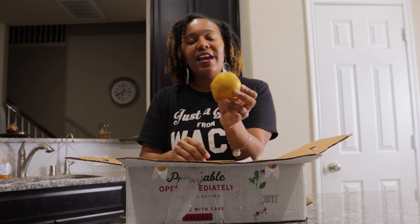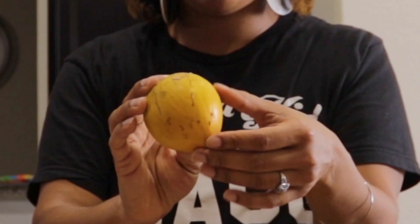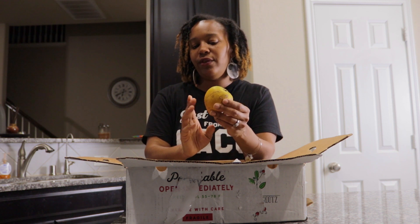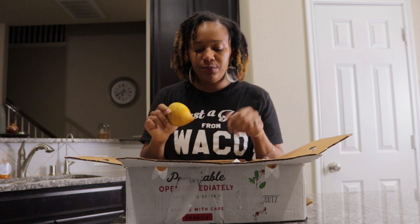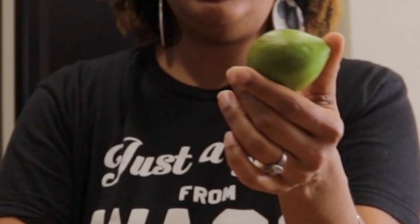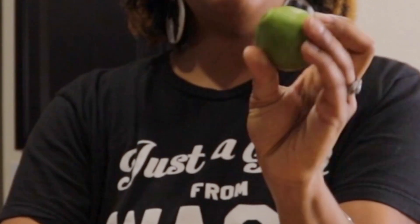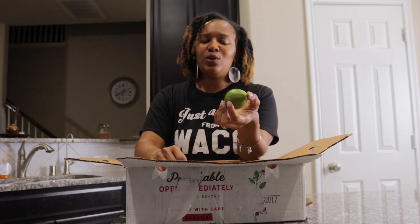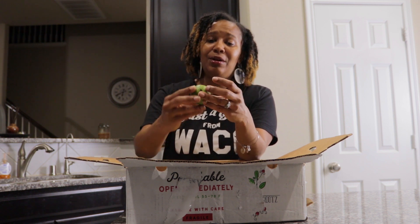I believe this is an egg fruit — also not ripe. When I looked up egg fruit it said it doesn't come ripe; you have to let it sit for a few days and let it get really really soft. Then we got this fruit — it looks like a lime, we got a few of these, they look like small limes. I'm still not sure what this is. I don't know if it's guava — guava is my best guess. Can y'all tell me what this is?